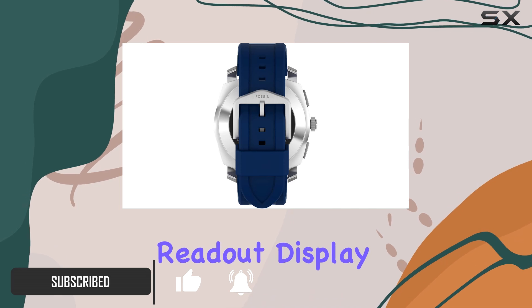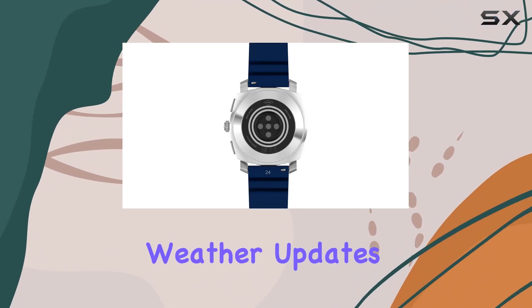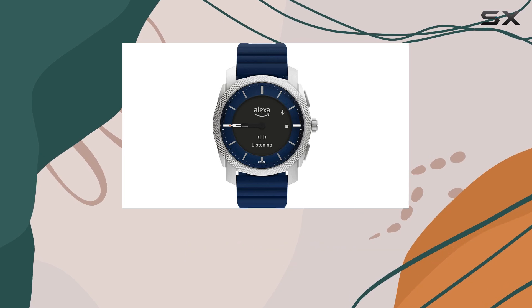Its always-on readout display allows you to quickly check your heart rate, message previews, weather updates, and more at a glance, making it incredibly convenient for daily use.